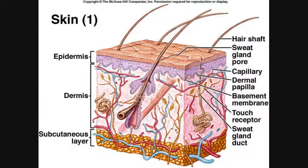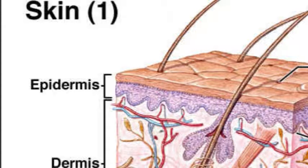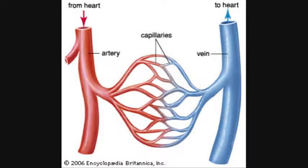The Integumentary System is composed of three layers. The top layer, called the Epidermis, is made up of epithelial cells and does not contain blood vessels. Its main function is to protect the body, absorb nutrients, and maintain homeostasis.